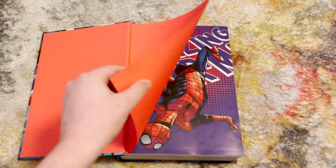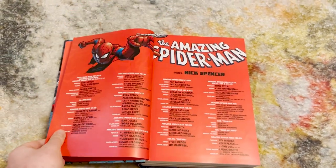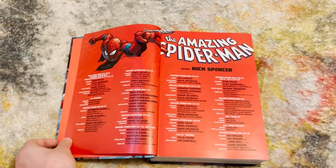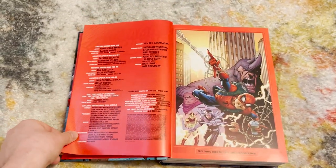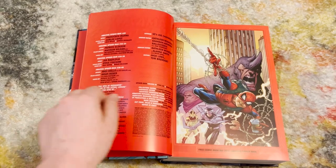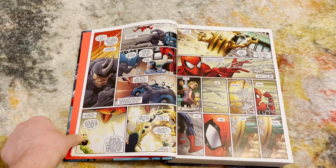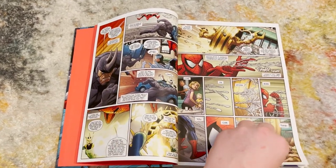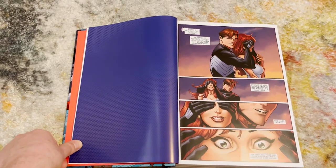Let's go over what this omnibus collects. It includes Amazing Spider-Man, the 2018 series, numbers 1 through 43, plus issues 16.HU, 18.HU, and 20.HU that come in between certain storylines. It also collects Amazing Spider-Man: Full Circle and material from Free Comic Book Day 2018: Amazing Spider-Man/Guardians of the Galaxy.